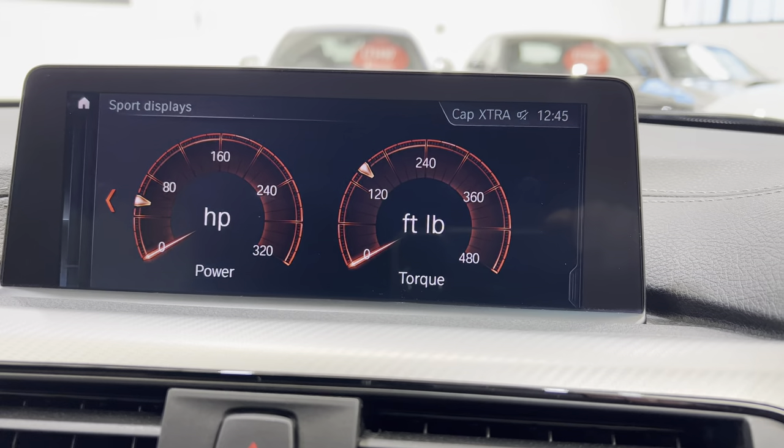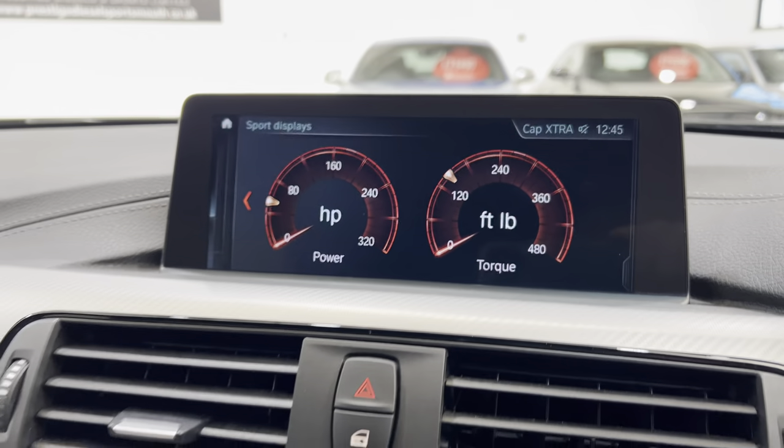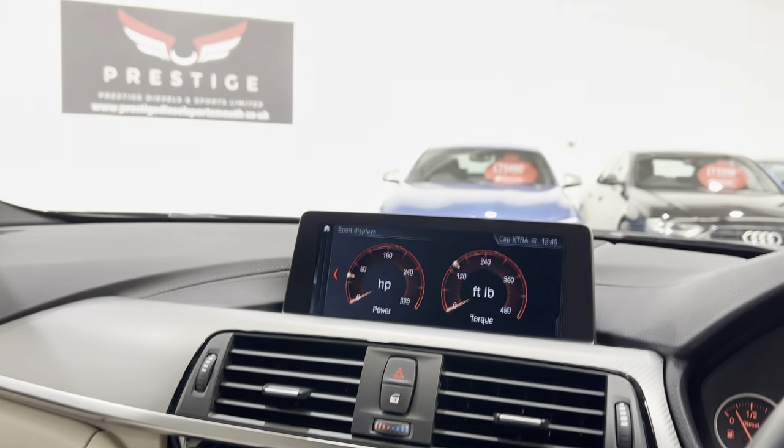This is your power display — but we changed it into horsepower and pounds per foot. I think we've pretty much covered enough in here.